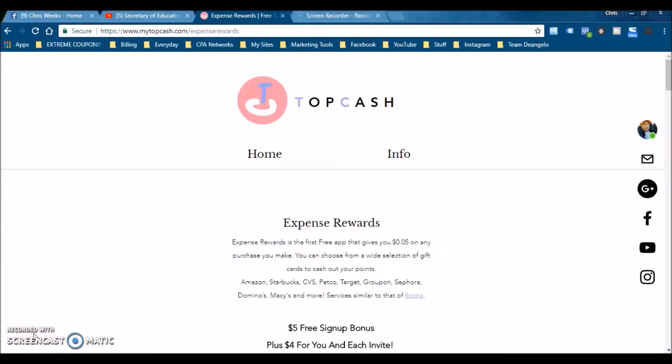Welcome back everybody, this is Chris. In this video I'm going to show you how to get free gift cards as soon as possible. This is Expense Rewards, and if you want to get to this page the link will be down below in the description. When you click on it, it brings you right here. Yes, this is a super cool app — it gives you free gift cards and all that other stuff.